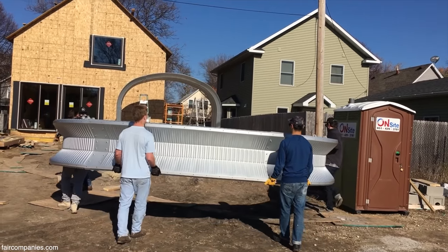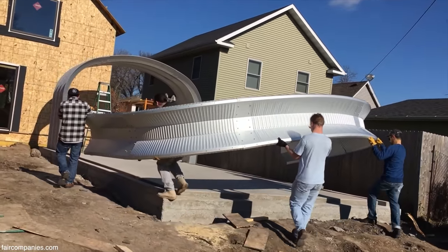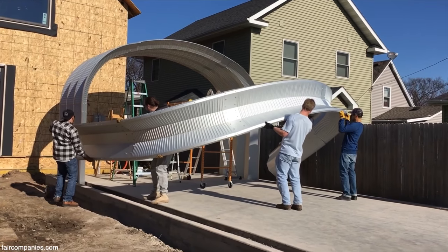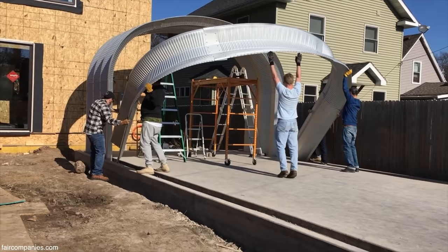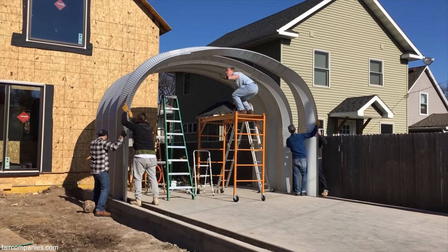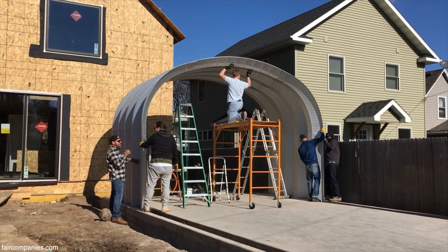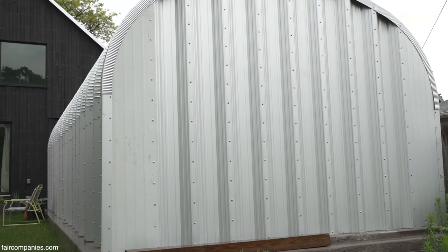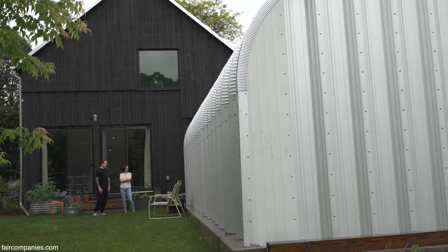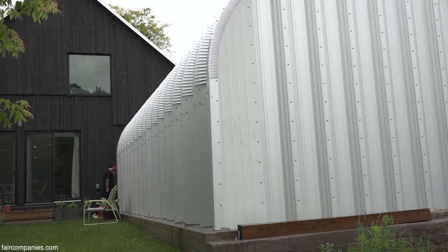We built all the arches separately first, then you raise them and connect them together until you have this curved structure. The end walls go on last. It was about 36 hours of labor and it was up. A lot of times they build these Quonset huts for farm equipment. There are a lot of architects working with this company because they'll customize it however you need — it ends up being about a sixth of the cost of a traditionally stick-built garage. We were quoted $30,000 to $40,000 for a traditional single-stall double-deep garage. For this, it was about $6,000 not including the concrete foundation.